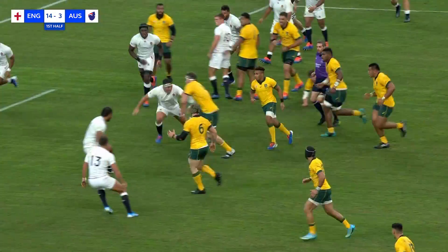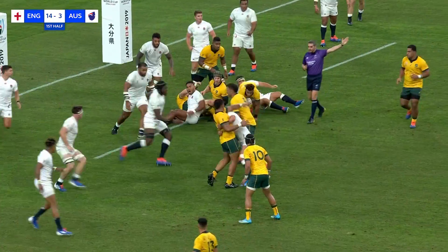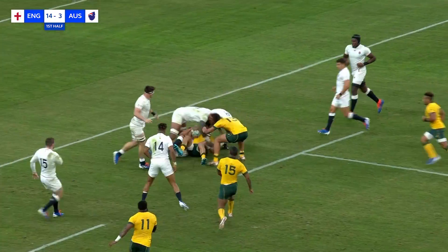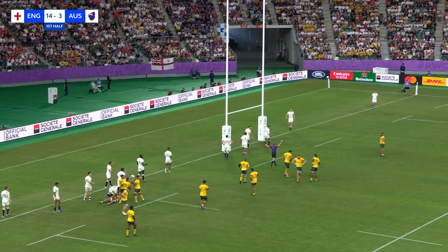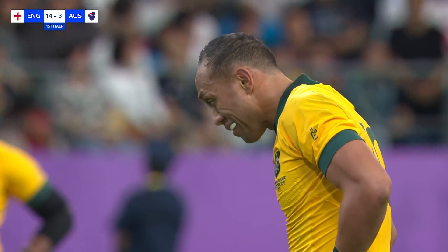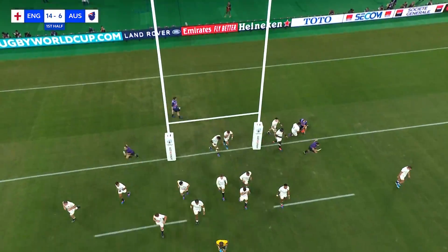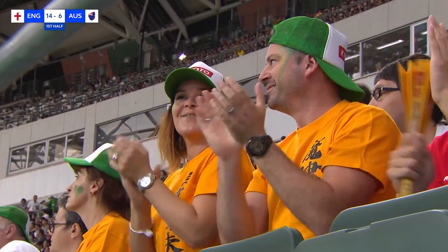Australia to within five meters — England again charging up too quickly, it's Henry Slade who's offside. Lealiifano can't make it, no advantage — penalty Australia. Australia go for the points, the easy pickings. Christian Lealiifano adds the three, Australia get their scoreboard working again.